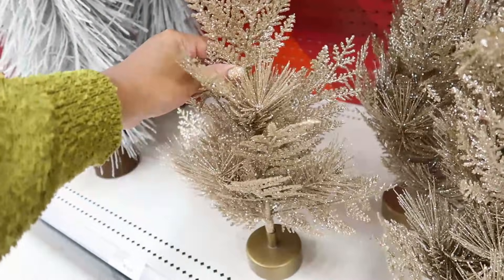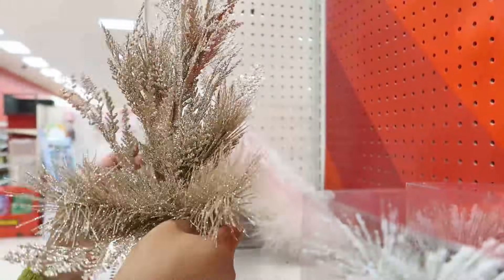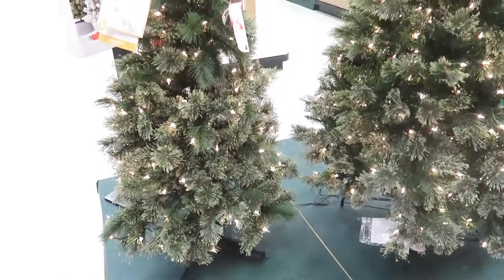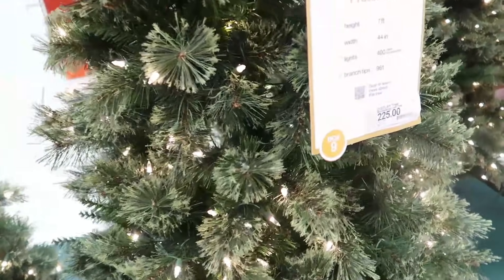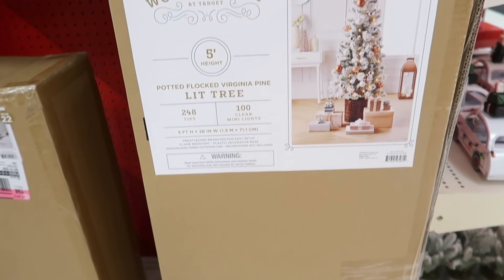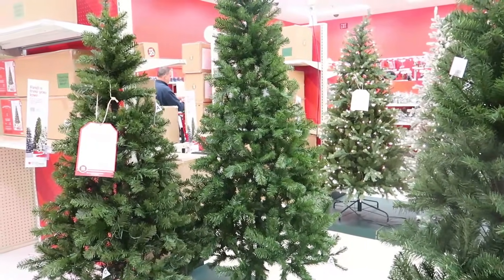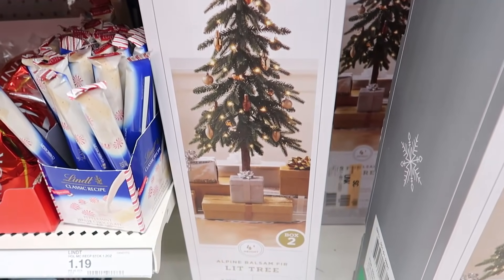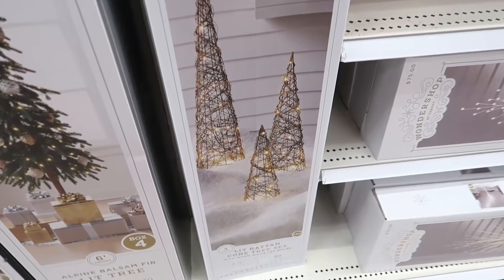These are glitter trees and they're $15 — they're really pretty, you just have to play with them some. This is a five-foot frosted tree but I think it's $100, so you might be better off at Walmart for trees like that. These trees right here are a favorite of mine — the price is still a little steep but not too bad. I do know Ikea has some that look very similar and are a little bit cheaper.